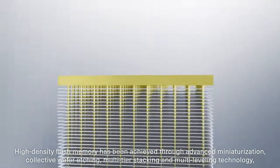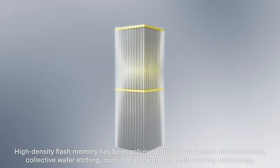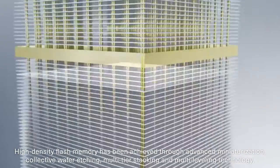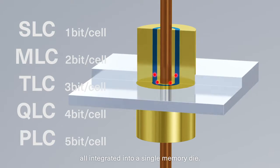High-density flash memory has been achieved through advanced miniaturization, collective wafer etching, multi-tier stacking, and multi-leveling technology, all integrated into a single memory die.